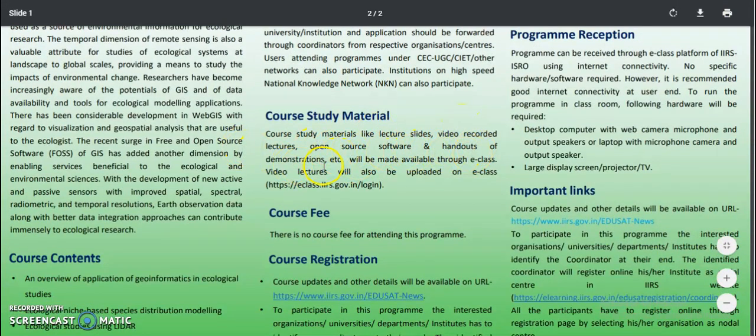Regarding course ready material, lecture slides, video recorded lectures, open source software, and handouts of demonstrations will be available through eclass. Video lectures will also be available on eclass — just click on the link and log in.